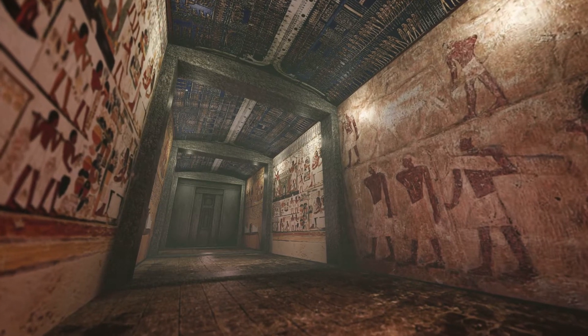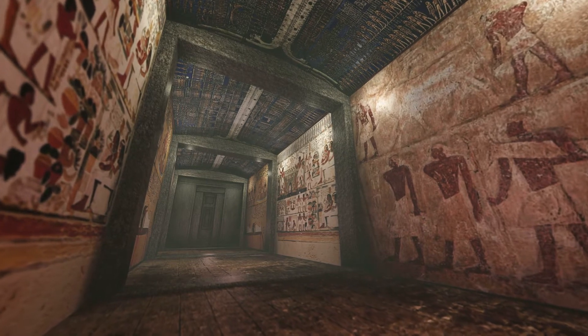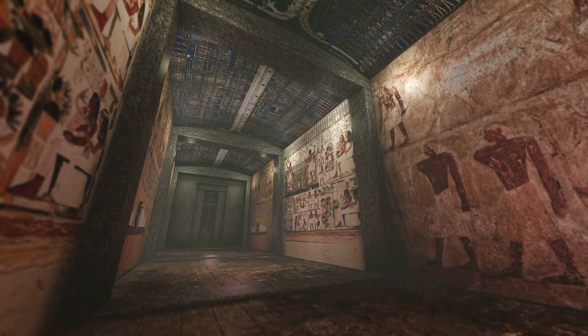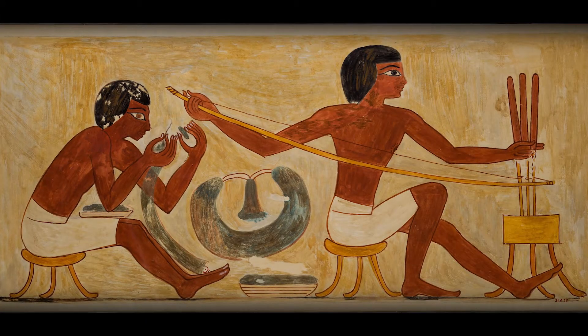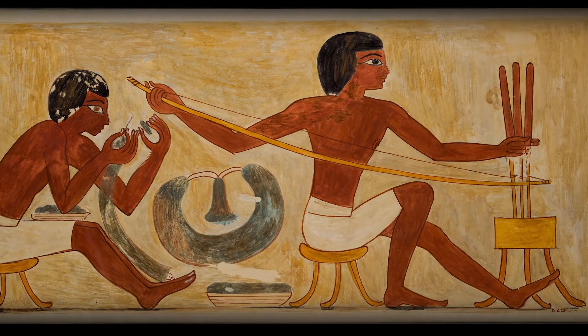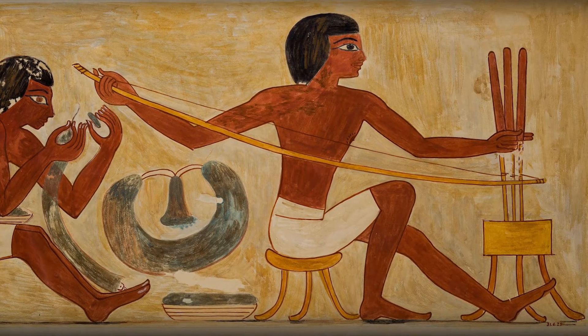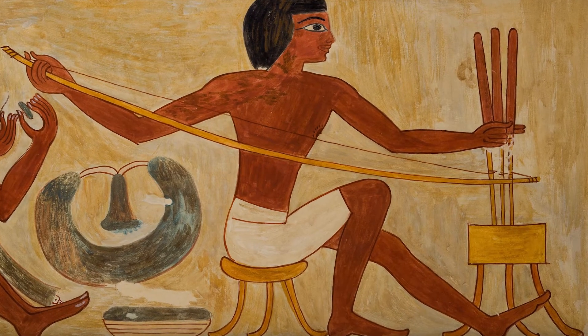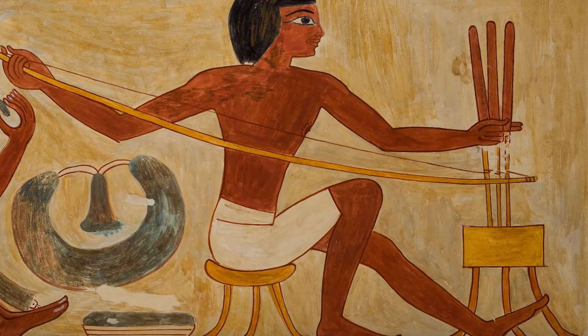The art decorating the walls of some Egyptian tombs shows that bows were used for purposes beyond hunting and war. A piece from the tomb of Rikamir depicts Egyptians using a bow to drill holes in beads by wrapping the tension string of the bow around sticks and then quickly rotating the sticks by moving the bow back and forth.